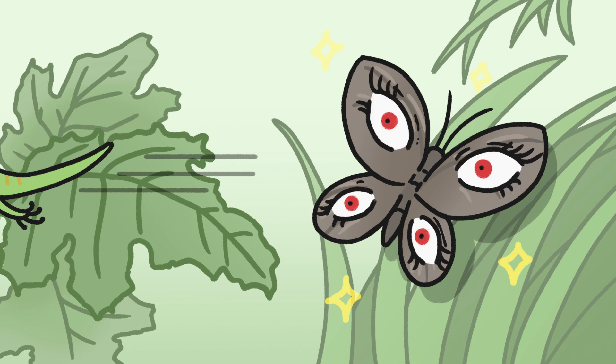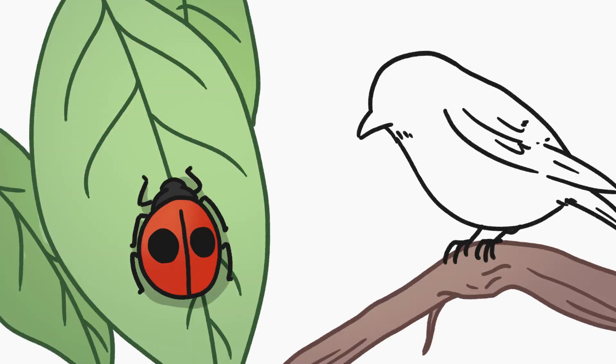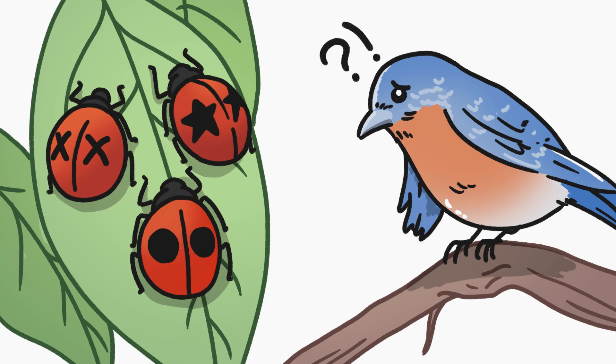But do eye spots really work by mimicking eyes? Scientists aren't so sure. That's because there's also another hypothesis: that the spots instead freak out predators by being big and obvious, even if the markings look like a pair of big X's or something else not even remotely shaped like eyes.